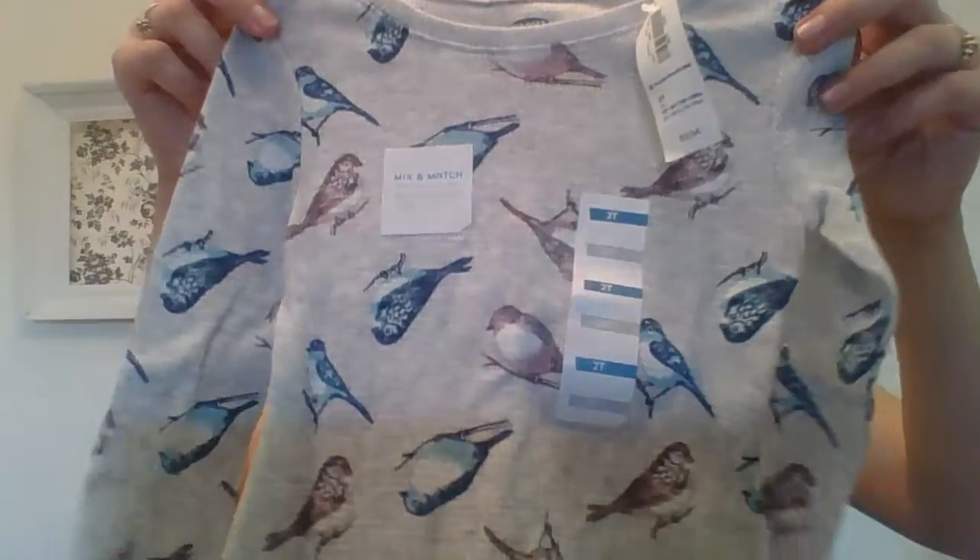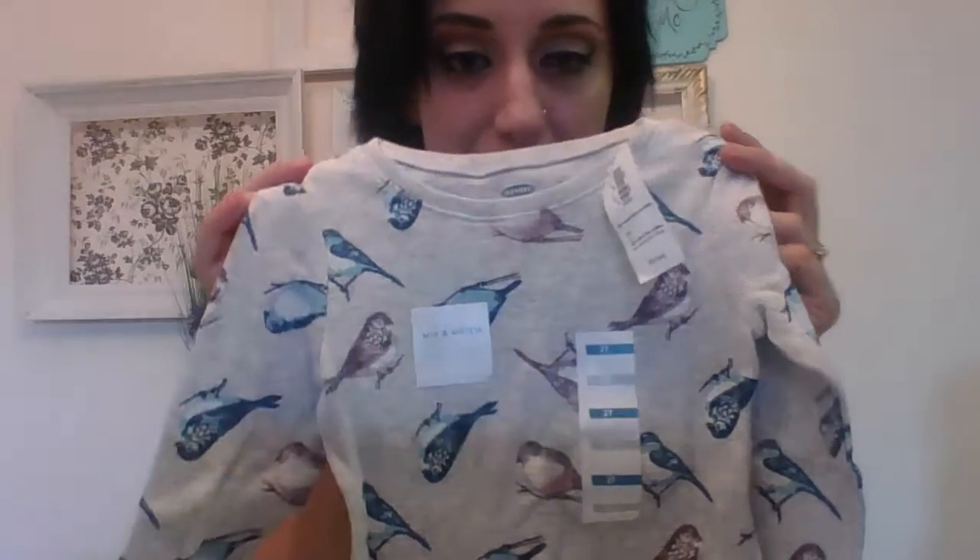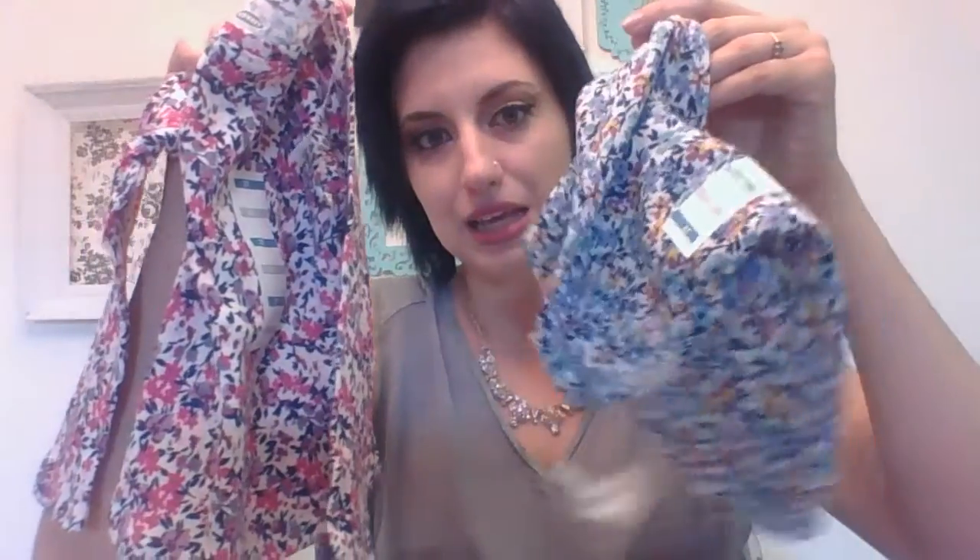The next shirt I have to show you guys is again from Old Navy. It has these really cute little birds all over it — I fell in love with it when I saw it. I just thought this is too cute. I would even wear this shirt. If they had it for adults, I would totally get it so we could match — or wear it on separate days. It's super cute, 2T, Old Navy, and I got it on sale. I also got this same kind of shirt again in a floral pattern — one in pink and one in blue.